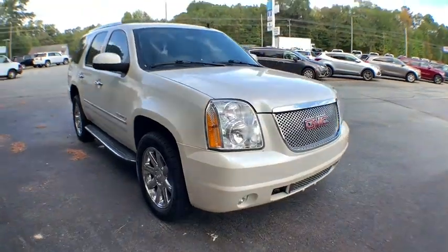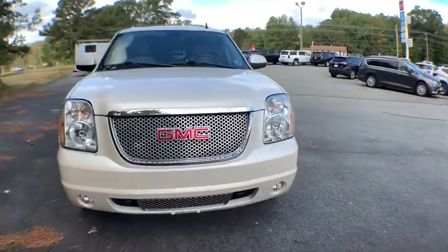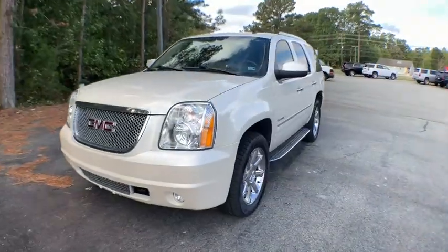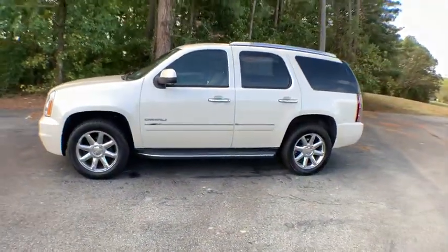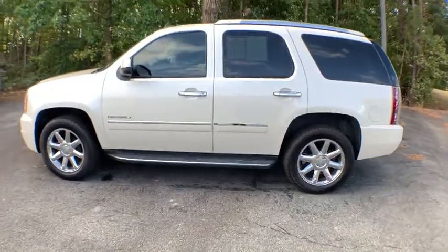Make a great choice today with the 2014 GMC Yukon. Peace of mind comes standard with GMC's powertrain warranty and Yukon's 5-star frontal crash test rating.